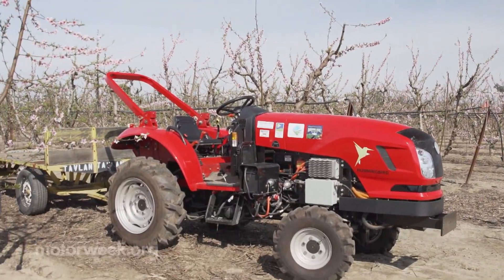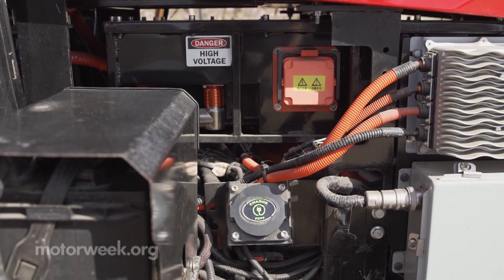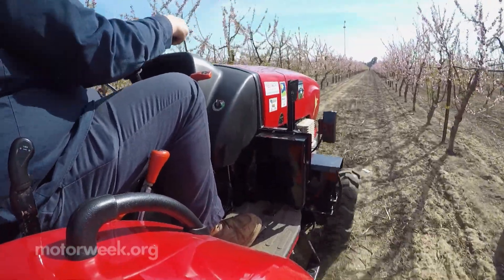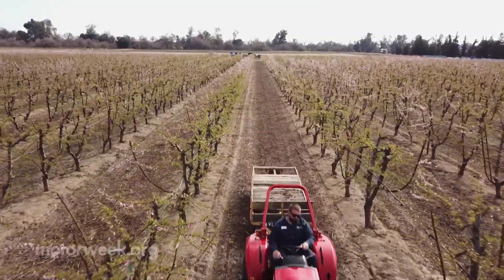These EV tractors are fitted with 120 peak kilowatt electric motors tied to Hummingbird controllers and software. With 25 kilowatt-hour battery packs and 65 horsepower, performance is equivalent to a gas or diesel tractor of the same size.